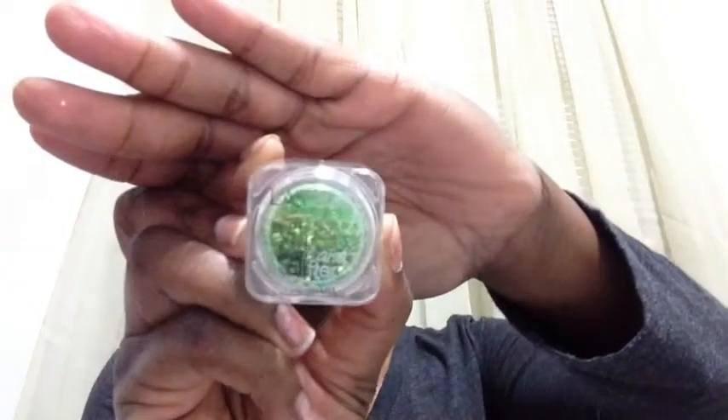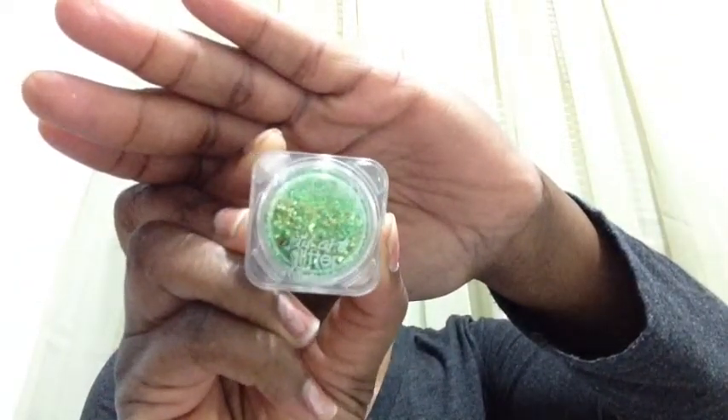The next color is called Immature and this one is a green glitter with gold specks. All I can see are those gold specks.